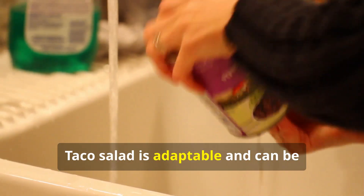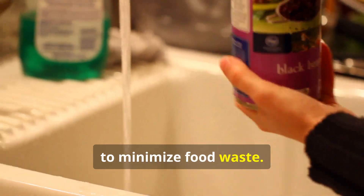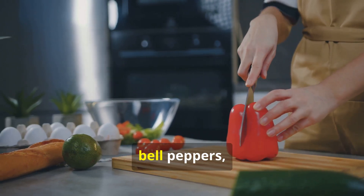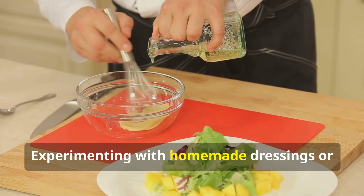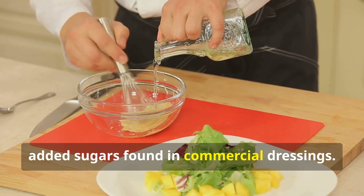Preparation and budget tips: Taco salad is adaptable and can be prepared with leftover taco meat or beans to minimize food waste. Utilizing a variety of colorful vegetables such as tomatoes, bell peppers, and lettuce increases nutrient density and visual appeal. Experimenting with homemade dressings or citrus vinaigrettes reduces sodium and added sugars found in commercial dressings.